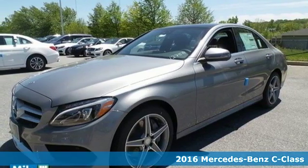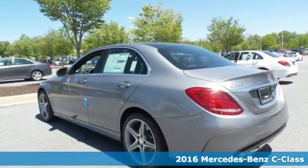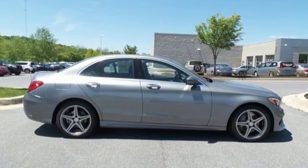Here's a 2016 Mercedes-Benz C300 4Matic. Poise, precision, and power are now tangible, fashioned into physical form for one purpose: to move you.